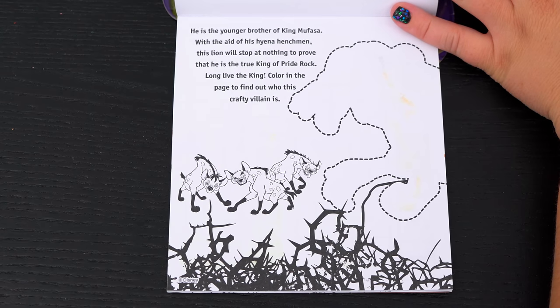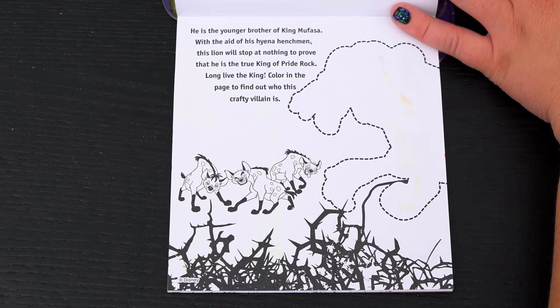He is the younger brother of King Mufasa! With the aid of his hyena henchmen, this lion will stop at nothing to prove that he is the true king of Pride Rock! Long live the king! Color in the page to find out who this crafty villain is!